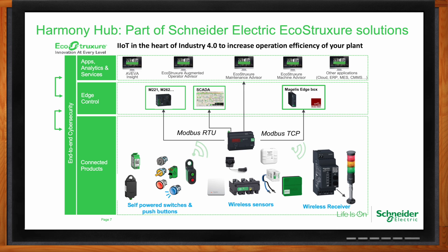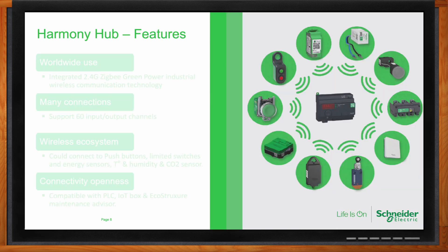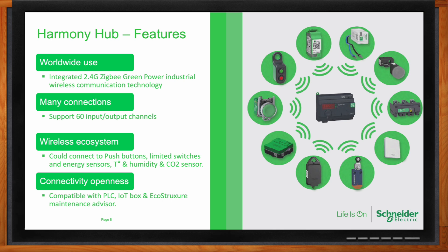What kind of features are we looking at with the Harmony Hub? All devices use a transmitter with 2.4 GHz Zigbee radio transmission — the industrial wireless communication technology. You have up to 60 input-output channels to support many different connections throughout the ecosystem. You can connect temperature or humidity sensors, limit switches, energy sensors or CTs, and various push-button operators. We have wireless battery-less push-buttons that use the mechanical energy of pressing the button to send a signal. It's compatible with different PLCs and IoT boxes, and at Schneider we have the EcoStruxure Maintenance Advisor to help with monitoring, configuration, and setup.